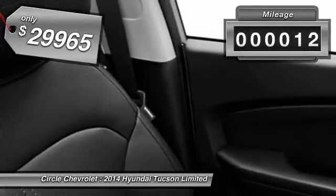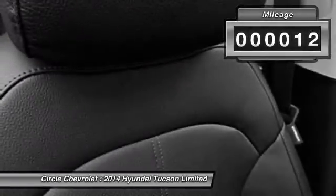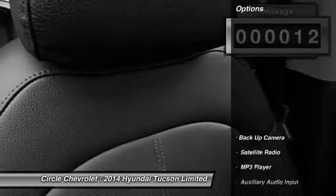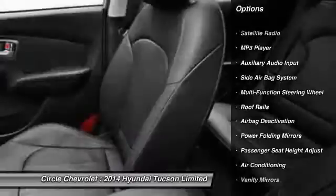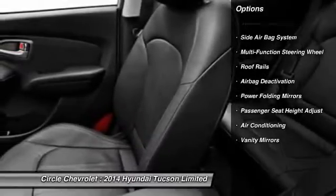This vehicle has less than 100 miles. Here are some of this vehicle's great options: power driver's seat, dual airbags, power steering, adjustable headrests, and HomeLink garage door opener.